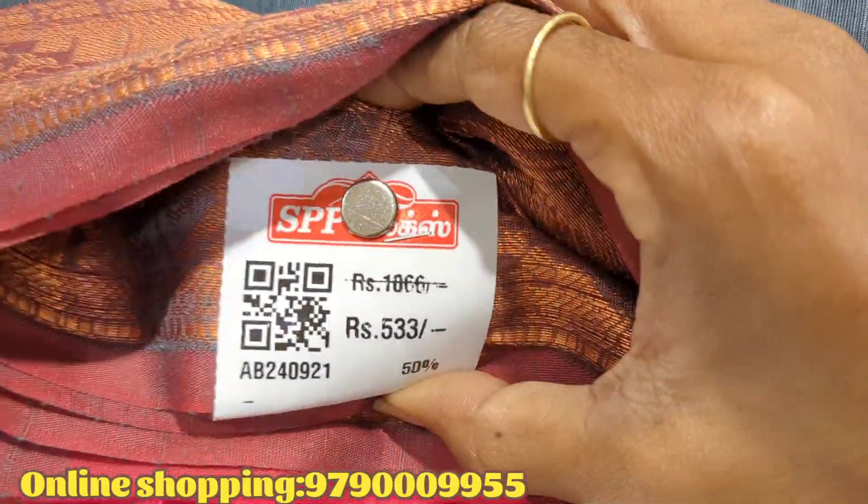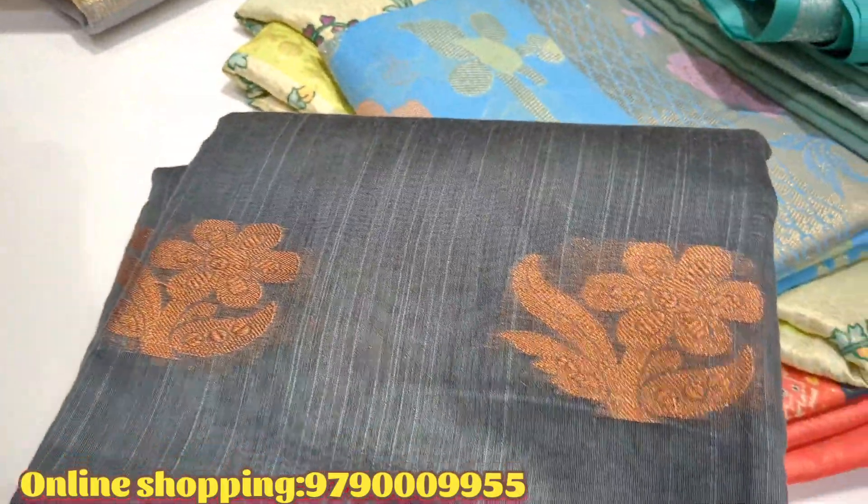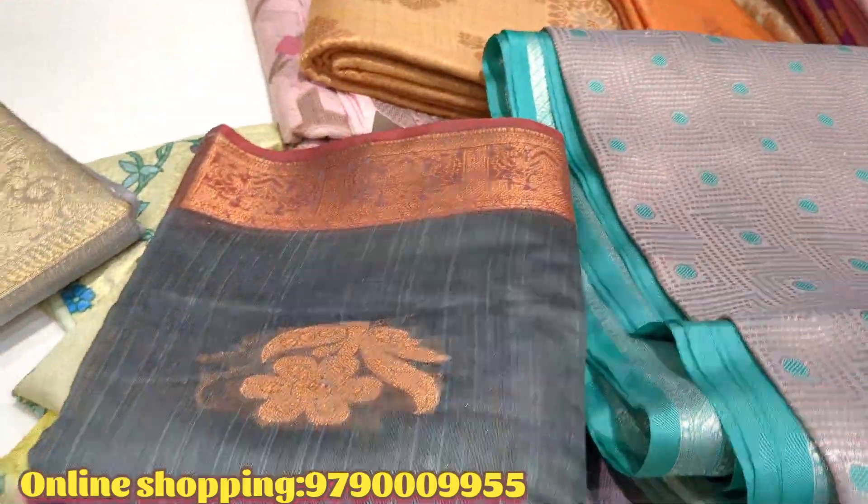This is Rs.575. This is Rs.570. This is Rs.575 — or like when reading a print. Thanks for watching.